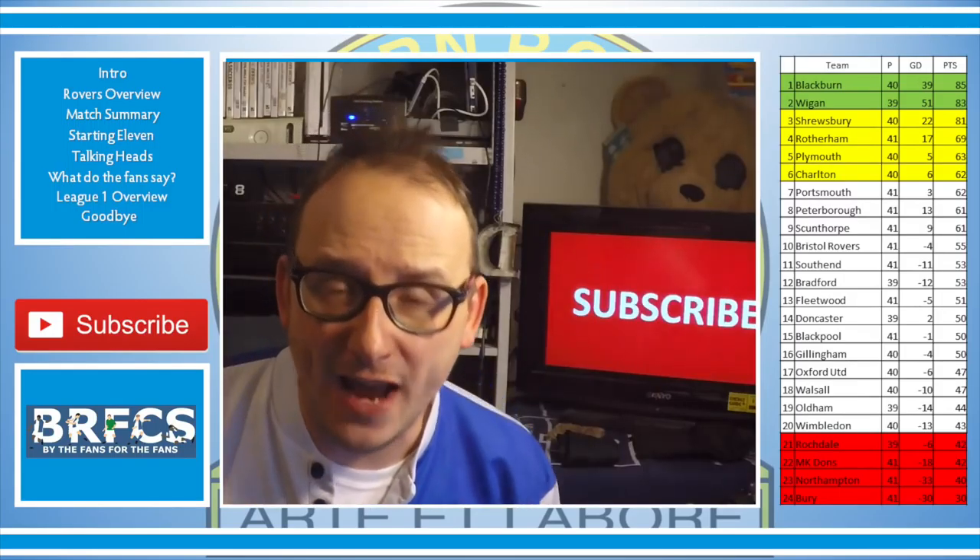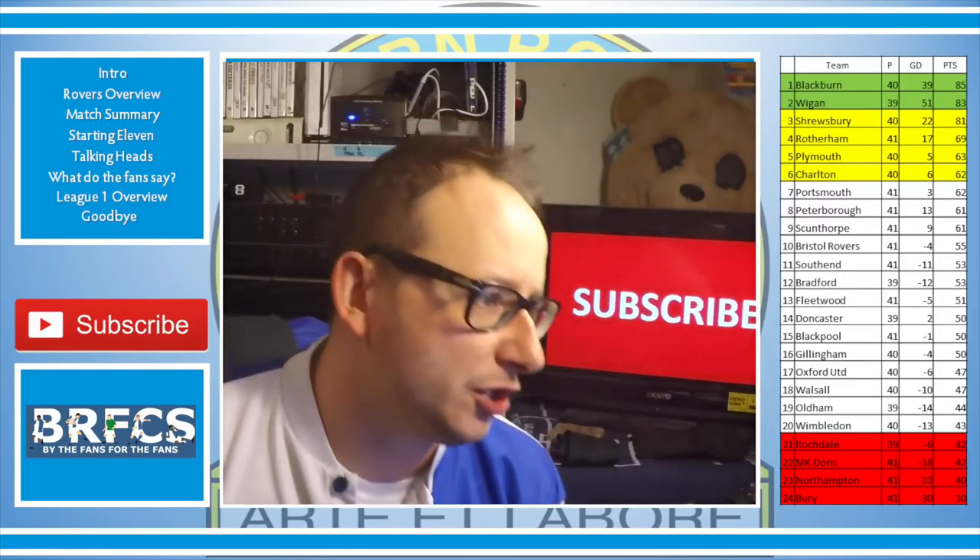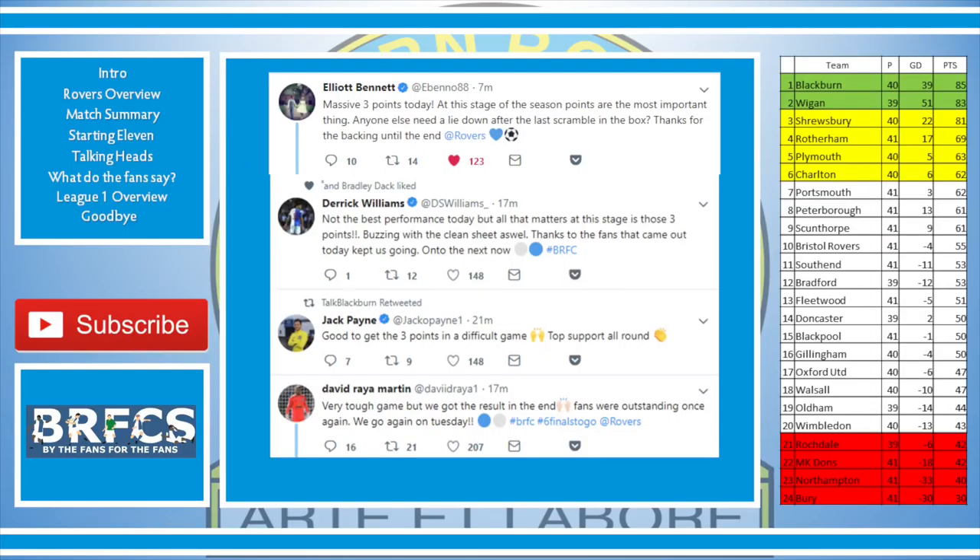You've heard what the gaffer and I have had to say. What have the fans and players been saying? Elliott Bennett tweeted: 'Massive three points today — at this stage of the season, points are the most important thing. Anyone else need to lie down after that last scramble in the box?' Derek Williams: 'Not the best performance today but all that matters at this stage is those three points. Buzzing with a clean sheet. Thanks to the fans.' Jack Payne: 'Good to get three points in a difficult game. Top support all round.' And David Reyes said: 'Very tough game but we got the result. Fans were outstanding once again. We go again Tuesday.'